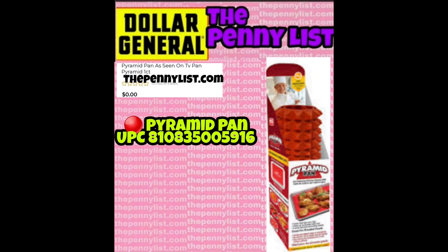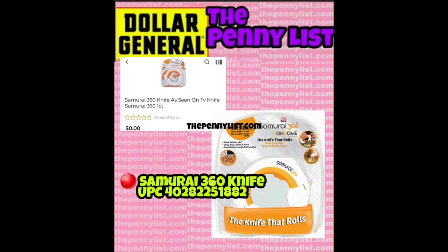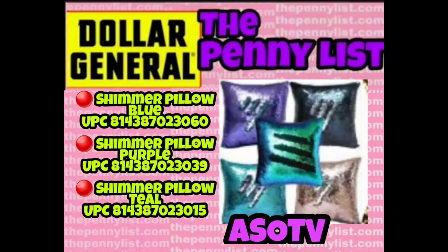Next we have a Rocky Mountain Tumbler — this one I think may be older, not 100% sure. I'm just trying to be upfront so you know what might be older. This is a Samari 369. Here are three different penny items — these are shimmer pillows. Interestingly, the black shimmer pillow was also on this list but was not a penny. So you're only looking for blue, purple, and teal shimmer pillows.